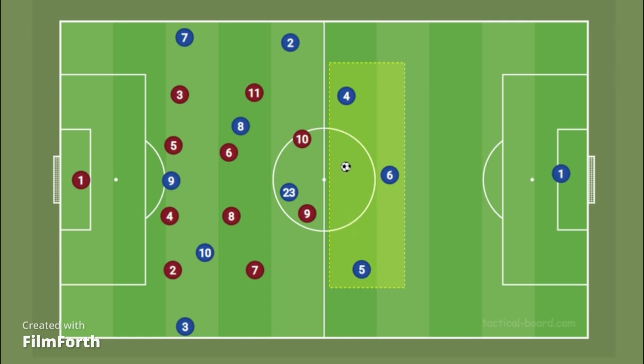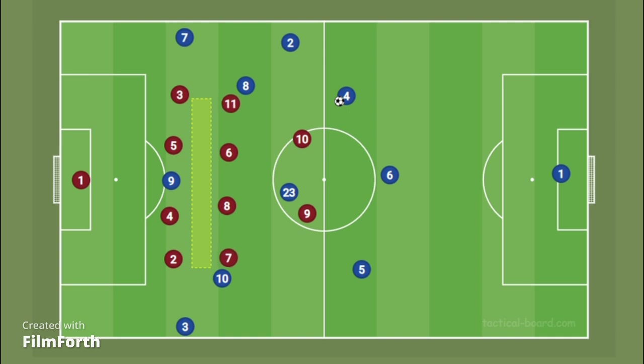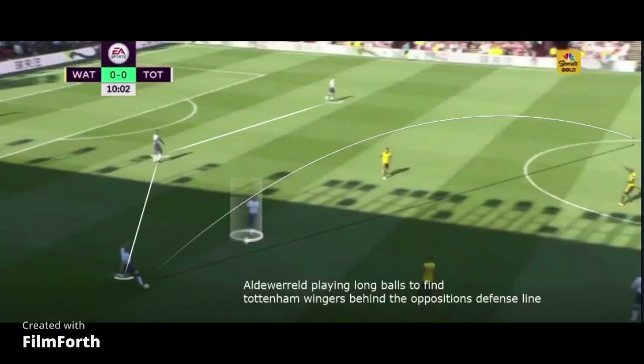The issue with these two banks of four is that they condense the space in between the lines, and you only find Nicolas Jackson as the only person occupying that position. Enzo is roaming all over the pitch, but Chelsea are not exploiting the center of the pitch.